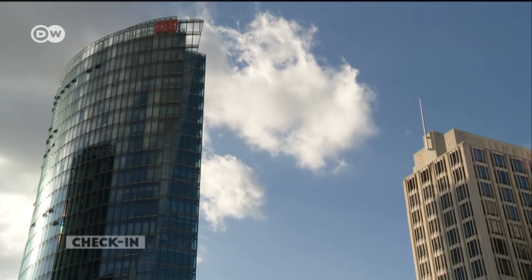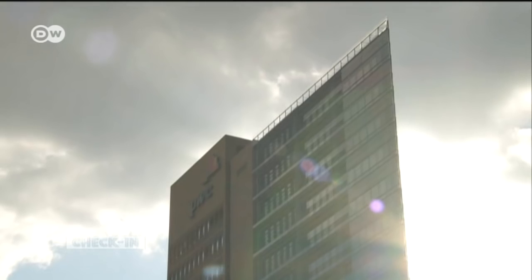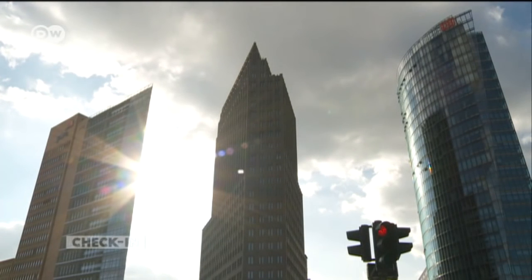Glass, steel and concrete — Potsdamer Platz is once again an impressive hub in central Berlin.